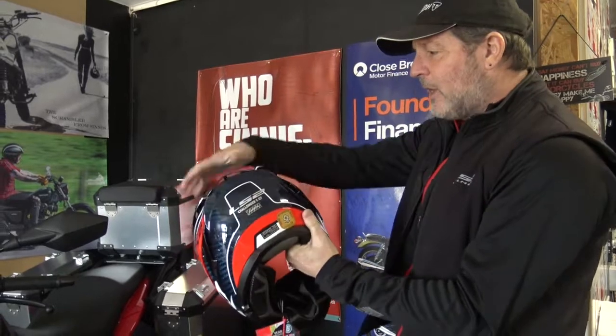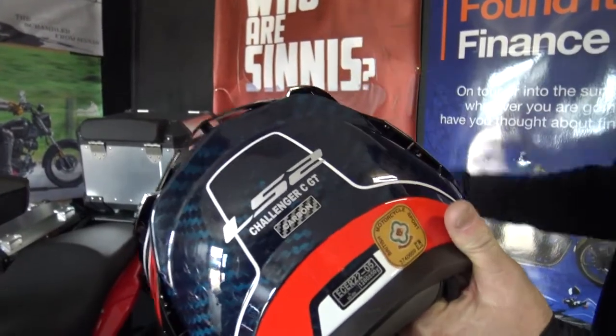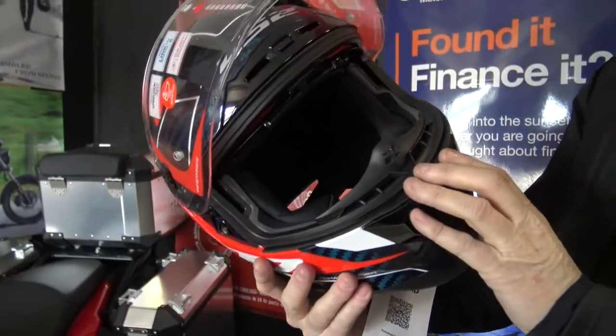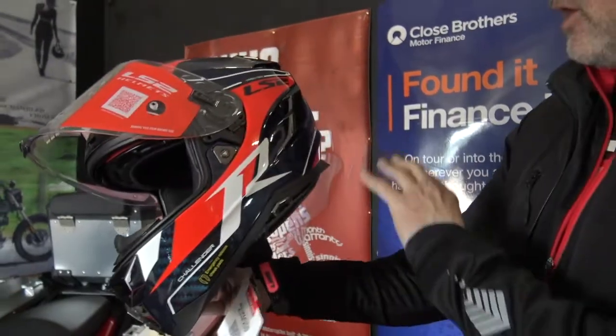Looking at the back of the helmet, we've got very superior exhaust venting across the brow and across the back, so the air flows across the helmet and keeps you nice and cool when you're working hard on a bike on hotter days.